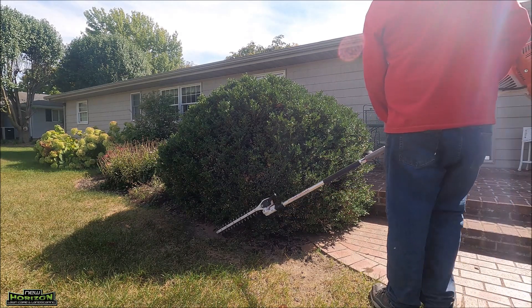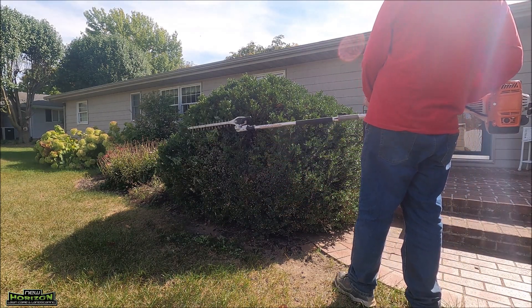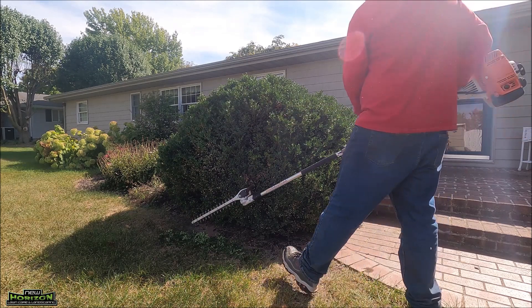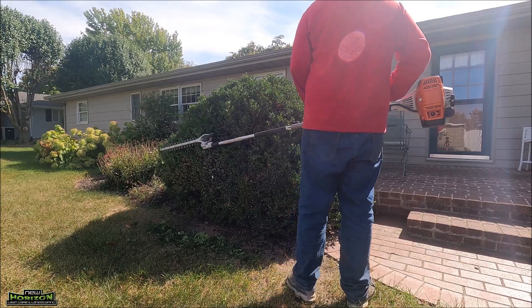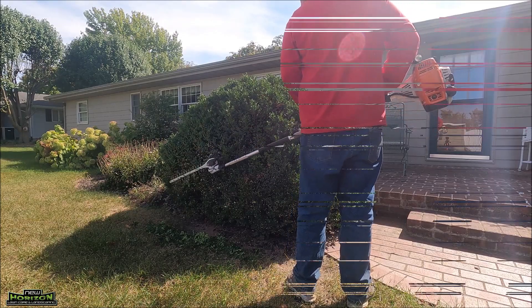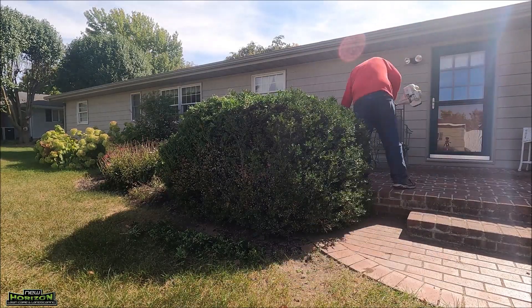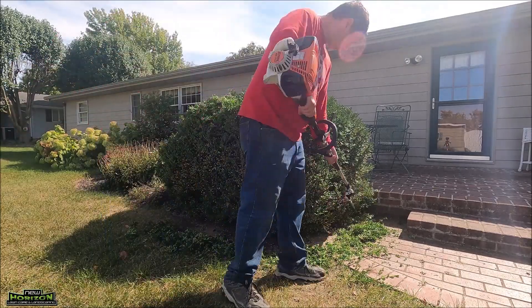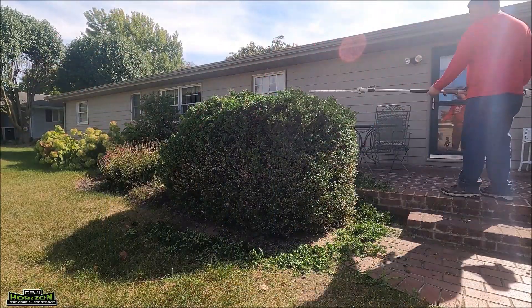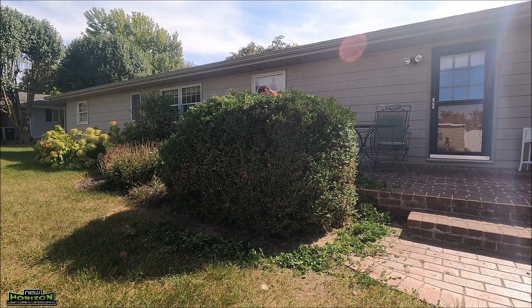Here we are at a house I've done lawn care for all season. We've been asked to pretty much take all her bushes and shrubs down to the ground, except for some like the bushes here. This is a green gem boxwood that has never been trimmed, according to the owner. Her late deceased husband — she didn't think he had ever trimmed it. I said we'll give it a good trimming this year.